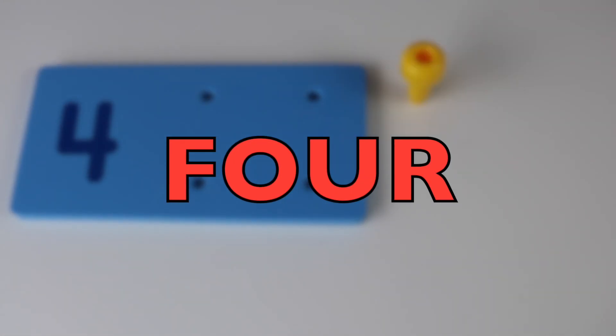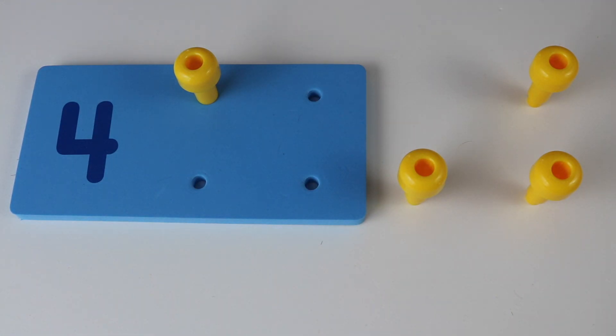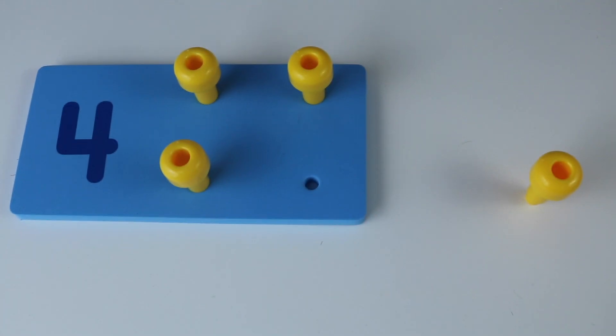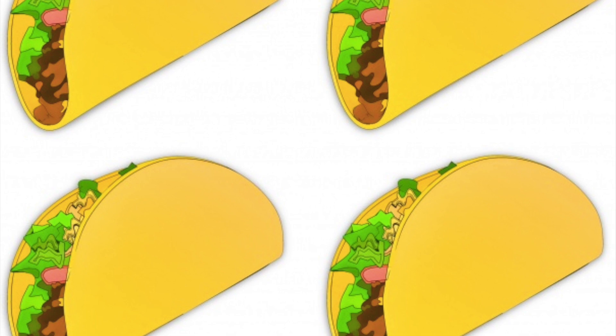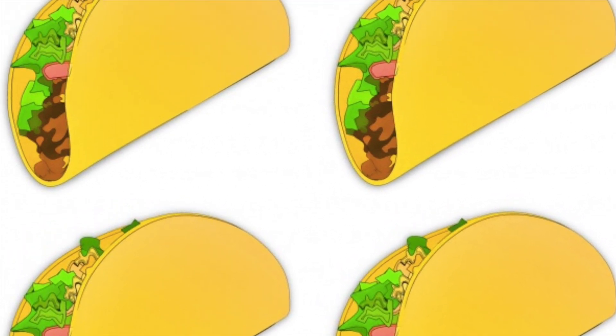Four. One, two, three, four. I could definitely eat these four tacos. Look — four tacos. The number four.